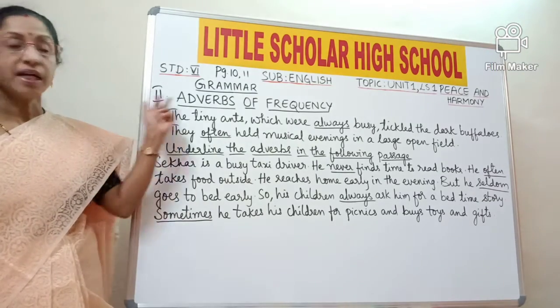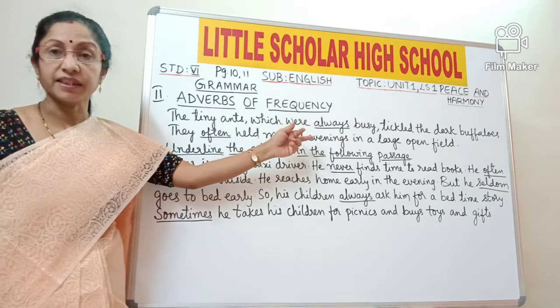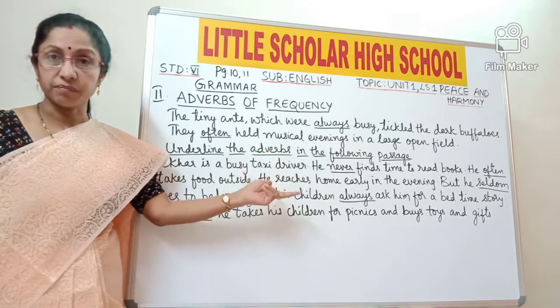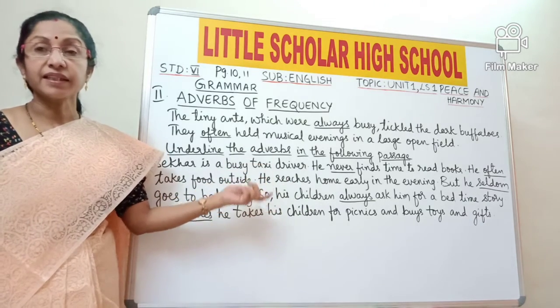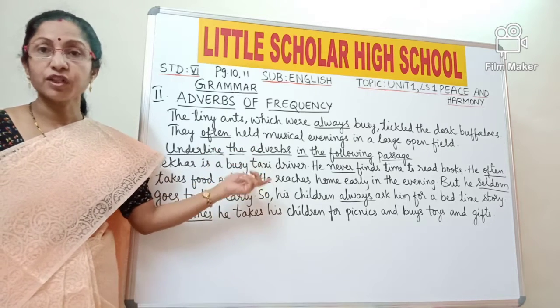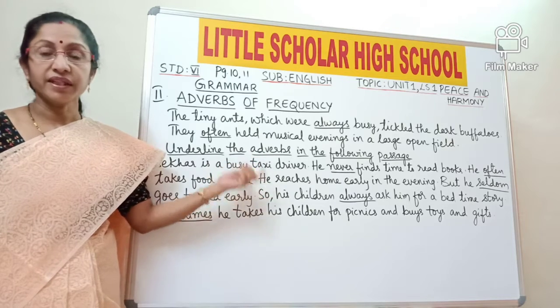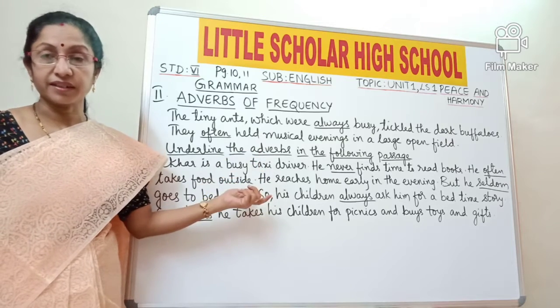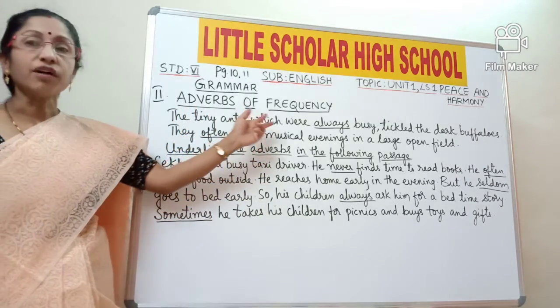Okay students, now look at bit 2 — adverbs of frequency. Before explaining adverbs of frequency, let us discuss what is a verb. A verb is a doing word or action word — it tells us the action done by a person. Now, what is an adverb? An adverb is a word which modifies a verb — it tells us how, when, and where the action is done. Now, what are adverbs of frequency?